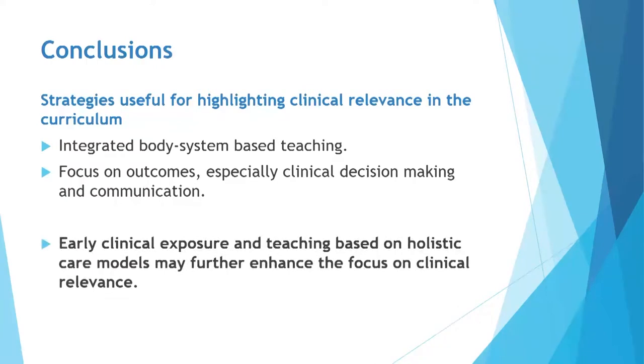Our recommendations are early clinical exposure and teaching based on holistic care models, which we believe will further enhance the focus on clinical relevance. Thank you.